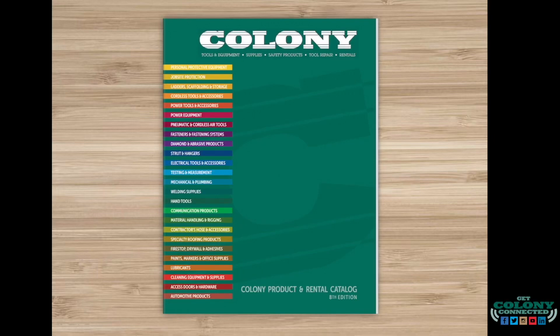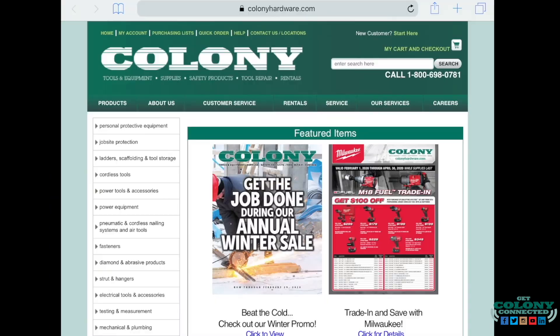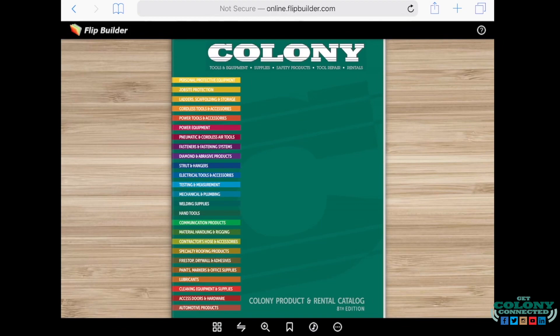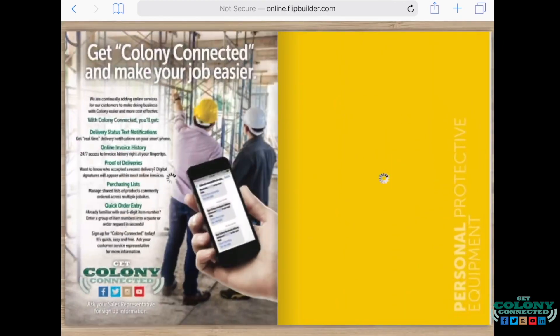Colony's popular catalog is now digital, allowing you to carry it in your pocket wherever you go. Just go to ColonyHardware.com to click through our entire catalog. Our online catalog offers many features.